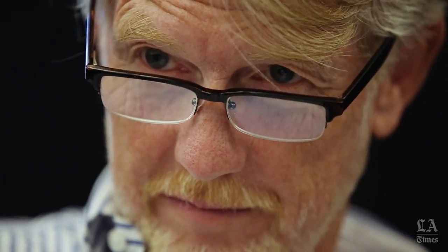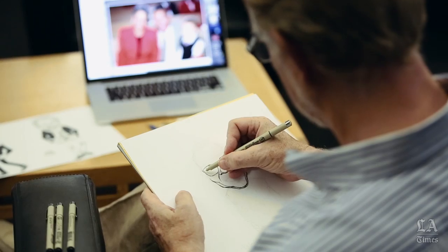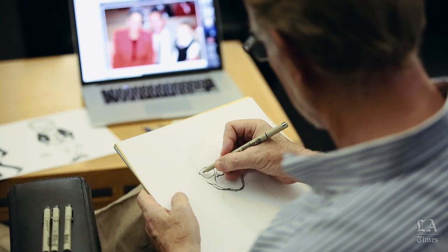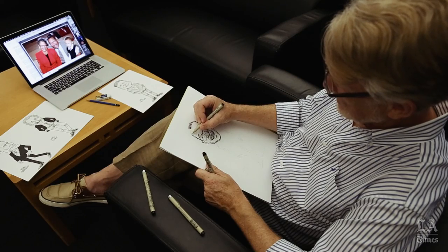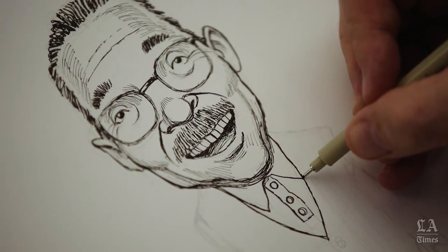When I start a caricature, I just look through a lot of photographs to try to figure out what's distinctive about their face, because a caricature is very different from a true portrait. It's really a process of exaggerating the elements in a person's face and maybe their whole body that make them unique.